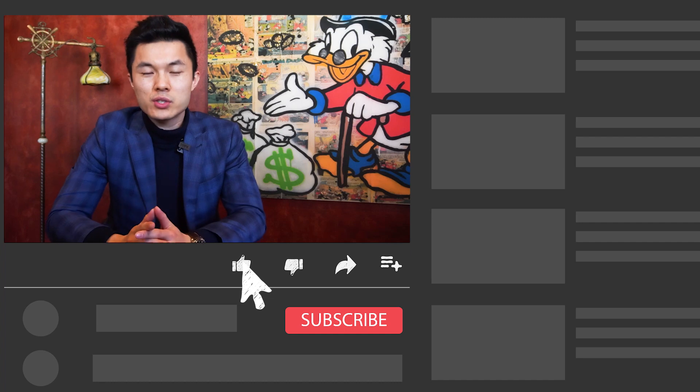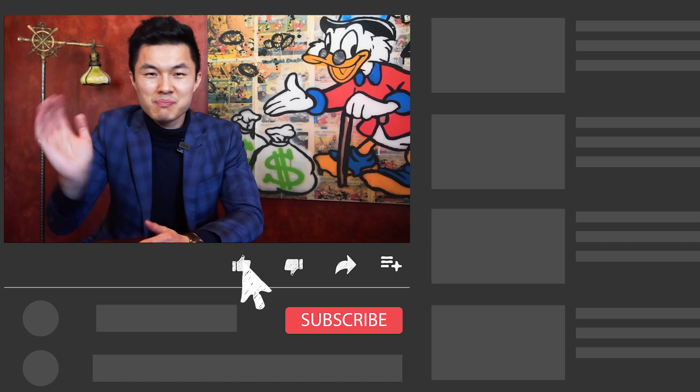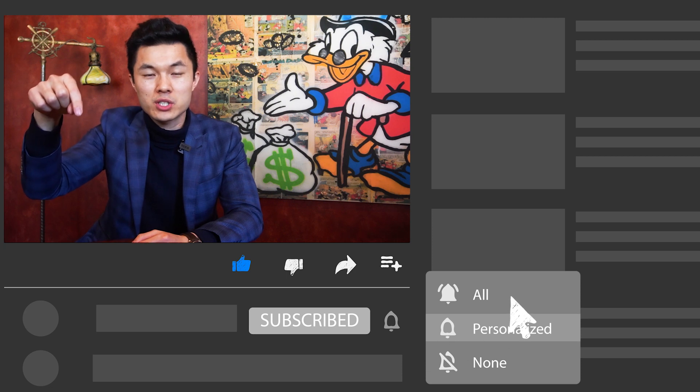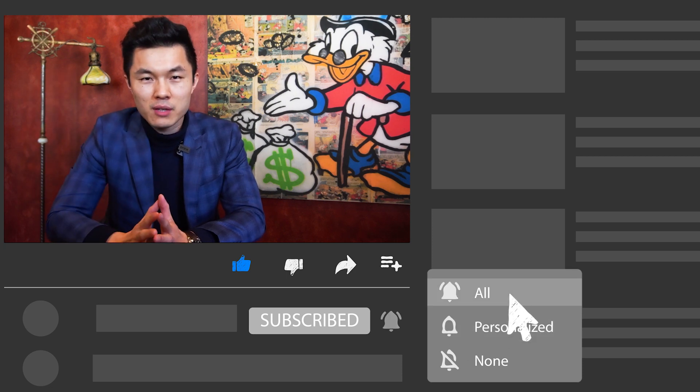I'll give you a conclusion at the end of the video whether I will personally consider buying Boeing stock and if I will, what price I'm looking at. So if you want to know, remember to stay until the end of the video. If you are interested in this type of topic, don't forget to smash the like button and subscribe to the channel and click the notification bell next to it and change it to all so you will never miss any video.